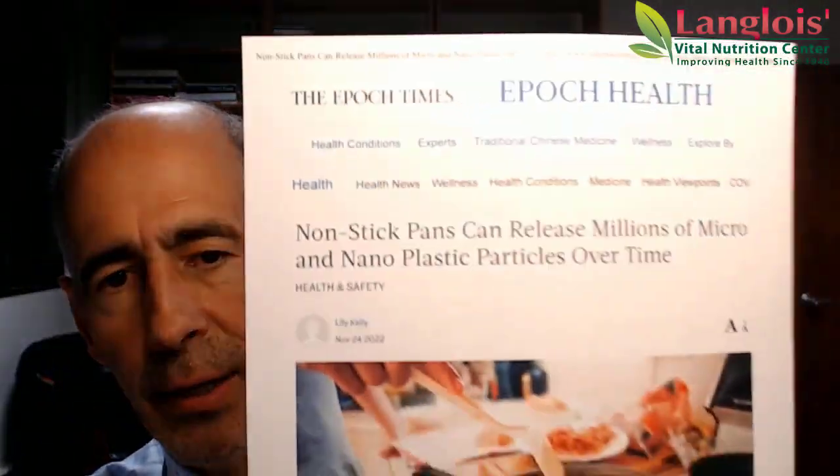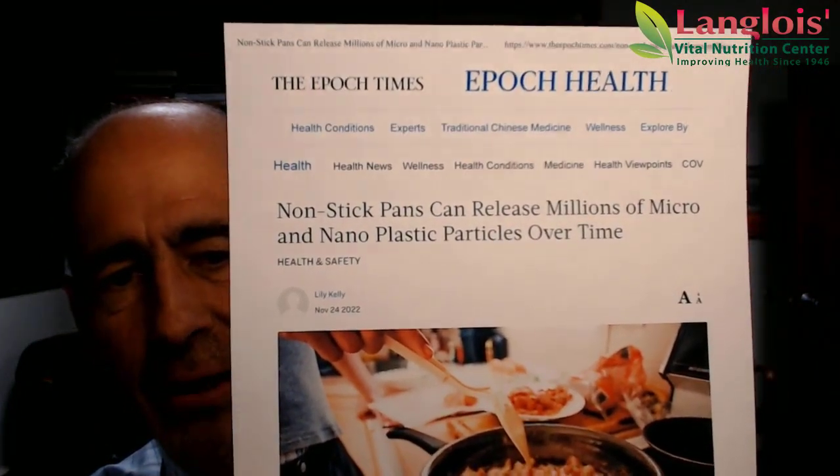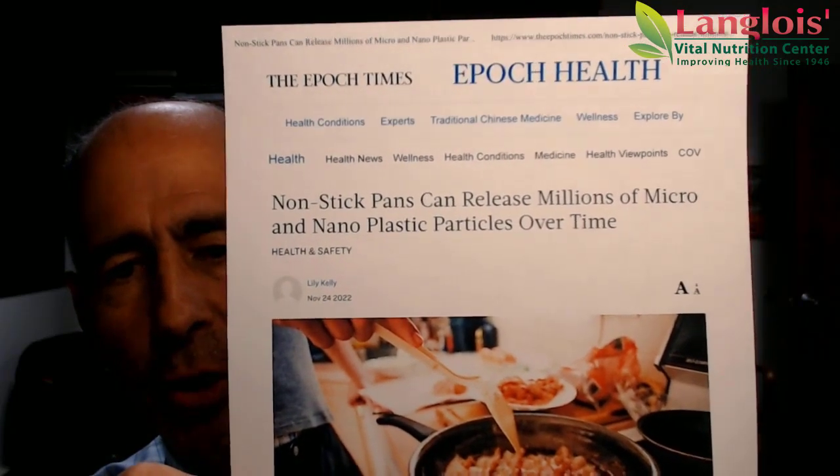This article here, in the Epoch Times — a great newspaper and a great article — says non-stick pans can release millions of micro and nano plastic particles over time. These are tiny particles, so tiny that you can't even see them.